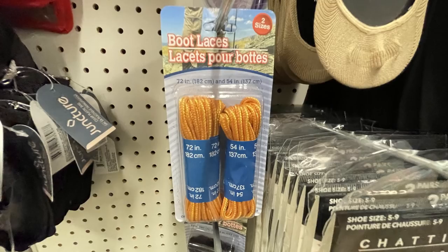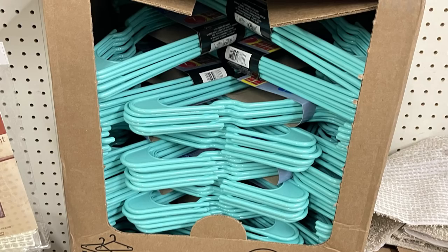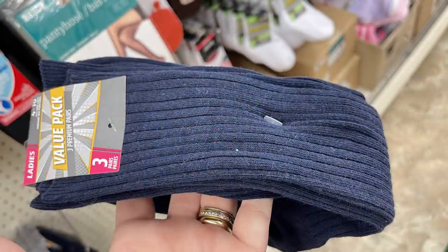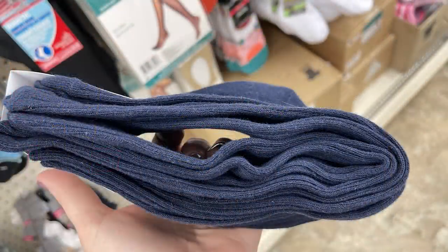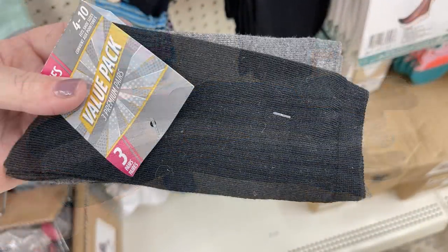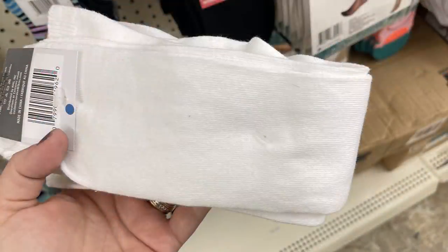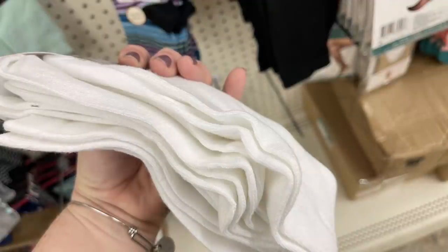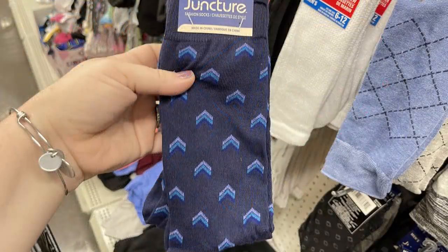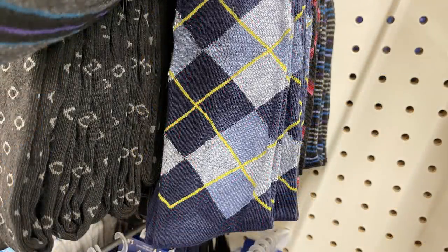They had some boot laces in two different lengths — it's been a while since I've seen those. They had some new hangers out in different colors; it's the value pack and you get seven in each package. They also had these large value packs of socks — you get three pairs of women's socks that go all the way up to mid-shin in several different styles and colors, like all blue, black and gray, or solid white. They also had a bunch of men's dress socks — you get one pair for a dollar and they all have different decorative designs in different colors.